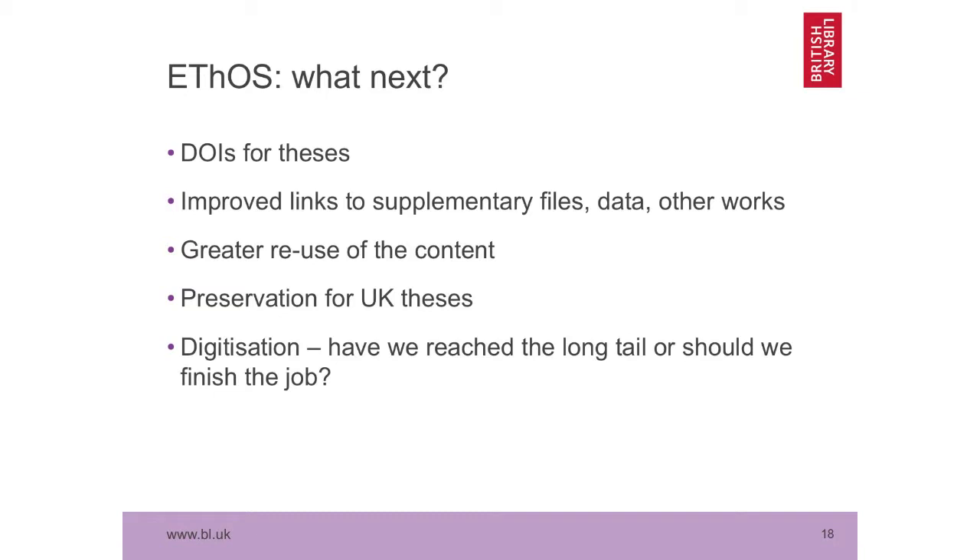So what next for Ethos? We think we've gone pretty much as far as we can with the current technical system. We'd like to do DOIs for theses and other improvements. Preservation of UK theses is something that Ethos has promised and been committed to since its launch — that we will offer a service whereby the British Library will preserve and archive digital theses on behalf of the UK. UK theses are not subject to legal deposit, so we don't get them and we've never had them in print, but it is something we do intend to do eventually.